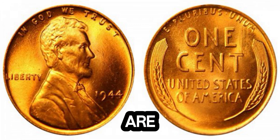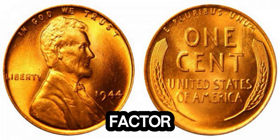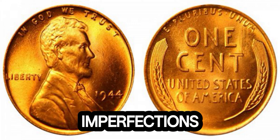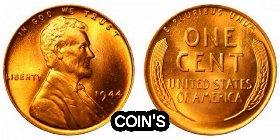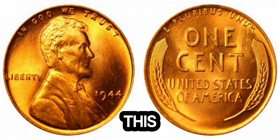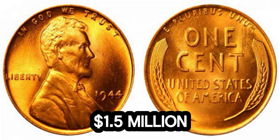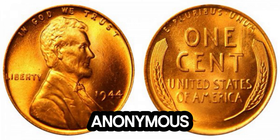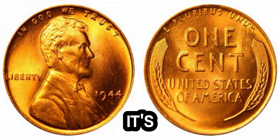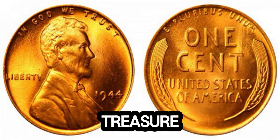Another crucial factor in the penny's value is its condition. This particular penny has been graded by the Professional Coin Grading Service (PCGS) as MS67, meaning it is in mint state with superb quality and minimal imperfections. For coin collectors, the grade can significantly impact a coin's value. The combination of its rarity and near-perfect condition is what pushes this penny into the seven-figure price range. Earlier this year, this 1945 Lincoln penny was auctioned off for a record-breaking $1.5 million. The buyer, an anonymous collector, recognized the coin's exceptional value and historical significance. If you ever come across an old penny, it's worth taking a closer look — who knows, you might just find a hidden treasure in your pocket change.